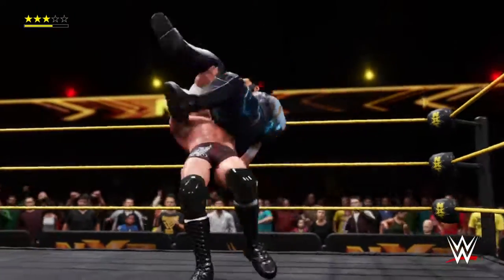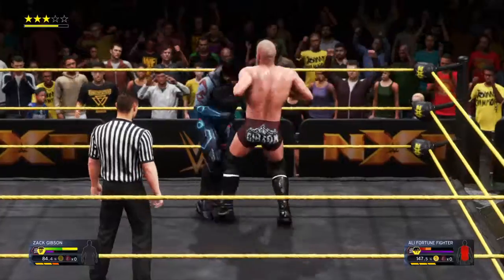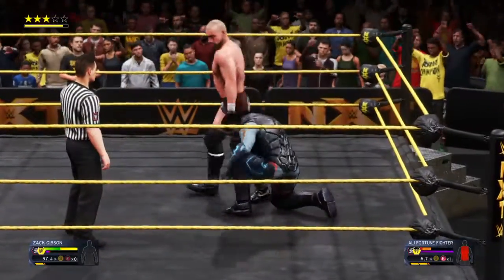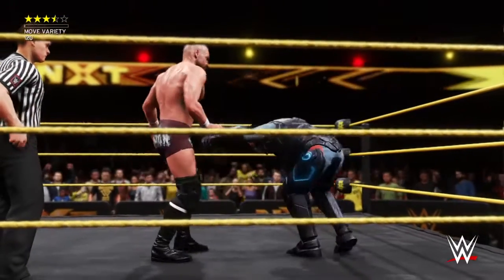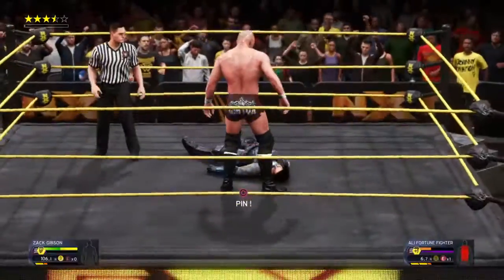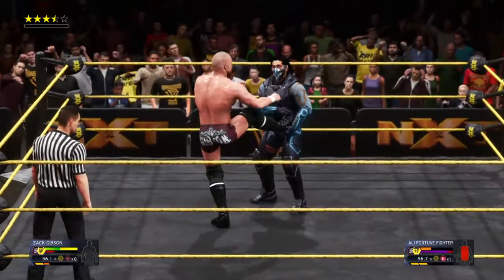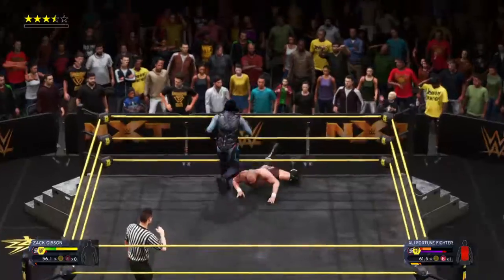Agonizing hammerlock. And it's Ali answering back! No — another reversal. Neither one of them are willing to give an inch here. Clothesline! Arm drag — nicely done, and he's out of there in the nick of time.